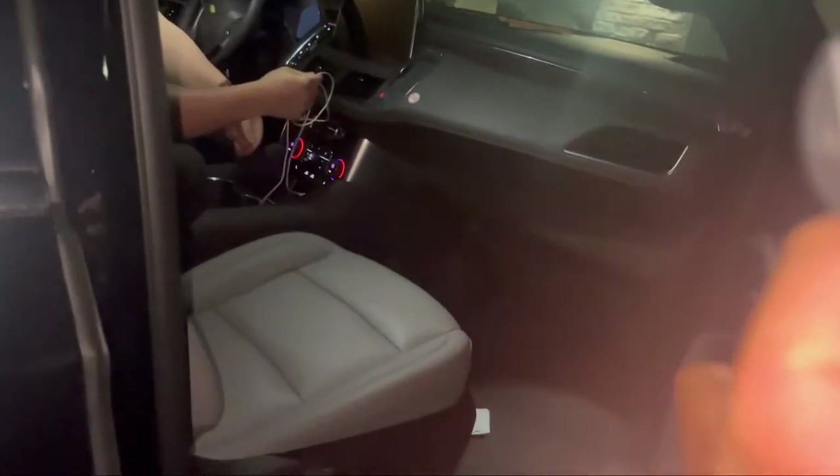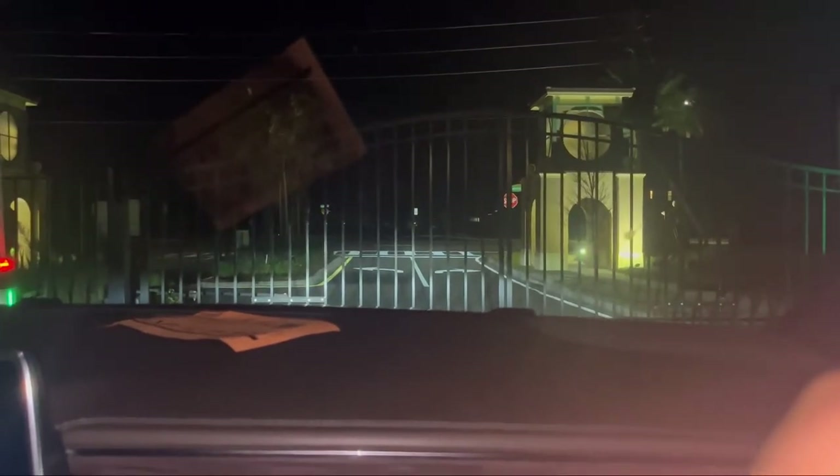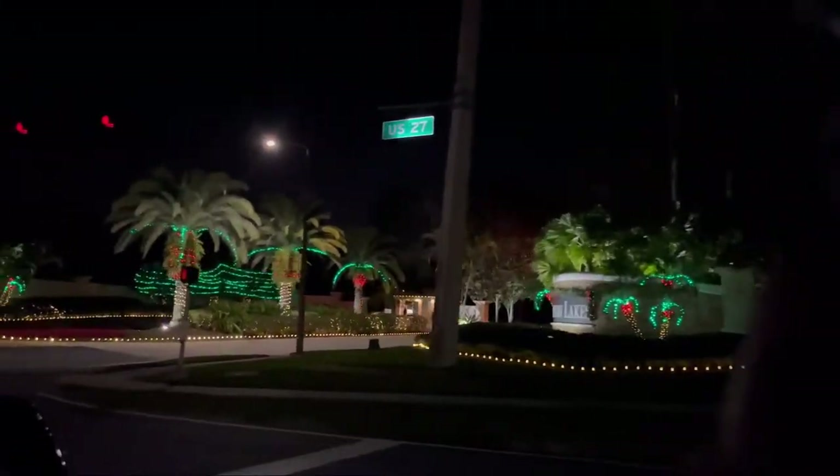If I step on a snake I'm not gonna be happy! I'm just gonna show everyone some Christmas lights — every time I go past some pretty Christmas lights I'm just gonna show everyone.